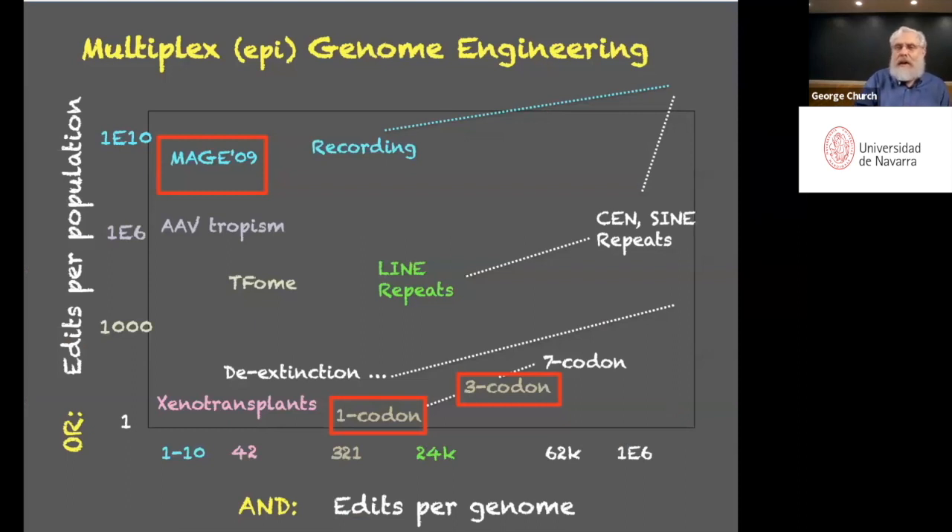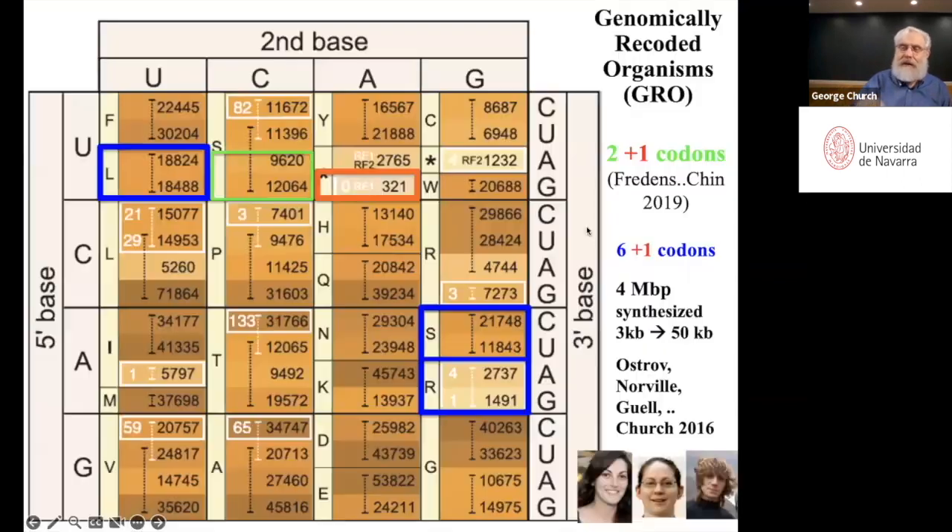We can engineer genomes. We started doing this in 2009, where my student Harris Wang could create 5 billion genomes per day, altered at up to 10 different loci. Fast forward to this year, and we've changed not 10 loci per genome but 18,000. With that many changes, you can make new amino acids, and you can make organisms resistant to all viruses, as I'll show in a moment.